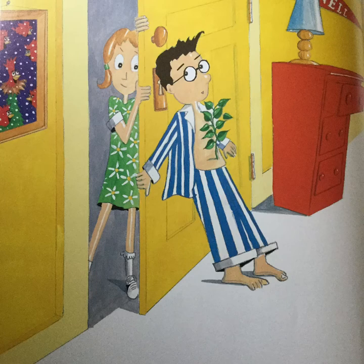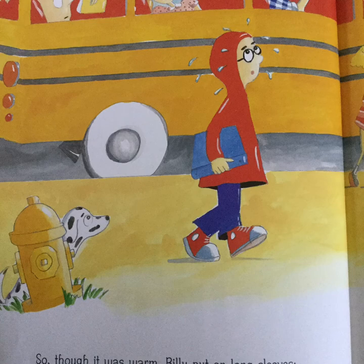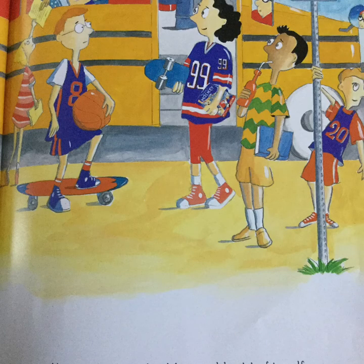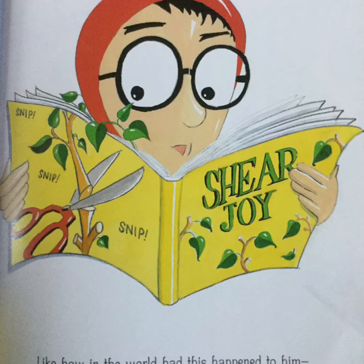This was something he just couldn't share. He knew that his sister would tease him and stare. And as for his friends, they'd mock him and jeer. The things that they would say, he'd rather not hear. Hey Billy, you look bushed. You belong in nursery school. You are no Billy, you're an herb. Ever trace your family roots? So though it was warm, Billy put on long sleeves. He had to wear clothes that would hide all his leaves. He caught the school bus and kept to himself, then hid in the library behind a bookshelf.